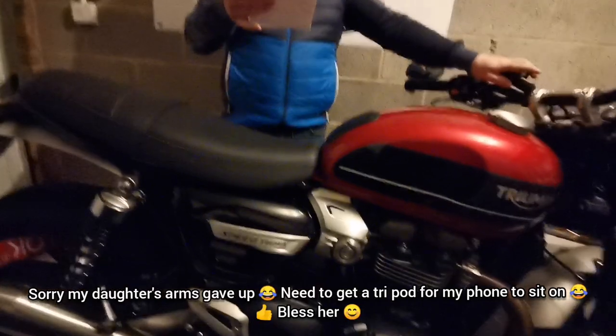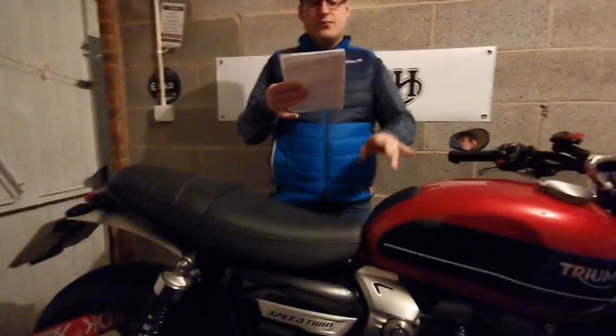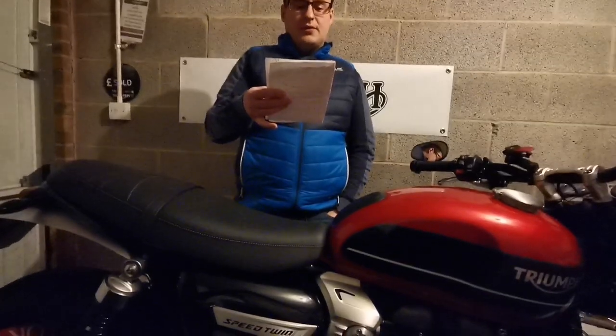I bought a tank pack straight away when I ordered the bike — that was £34.99 from a Triumph dealer. I also bought the sump guard, which was £37.50 off eBay in absolutely good condition. The Triumph ones are like £89, so yeah, good saving on that.